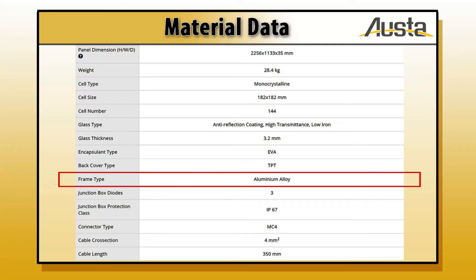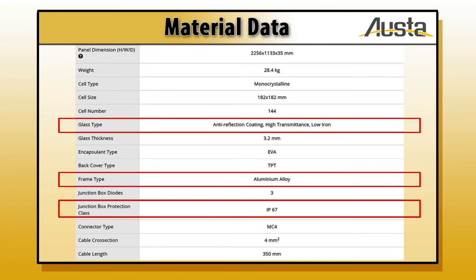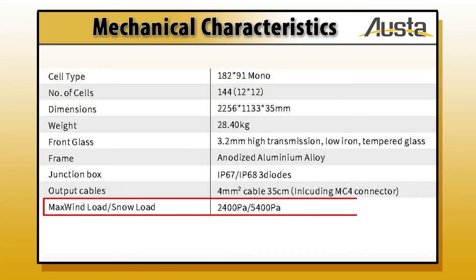Robust construction with a corrosion resistant anodised aluminium frame, low iron tempered glass, and an IP67 rated junction box ensures the ability to withstand wear and tear and mechanical impact, including wind loads of up to 2400 Pascal and snow loads of up to 5400 Pascal.